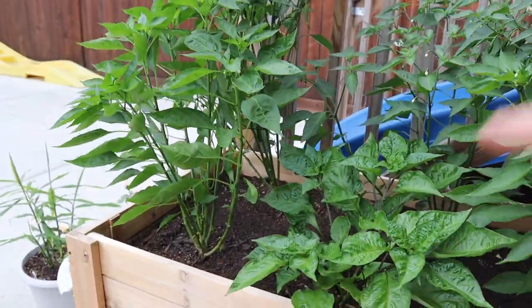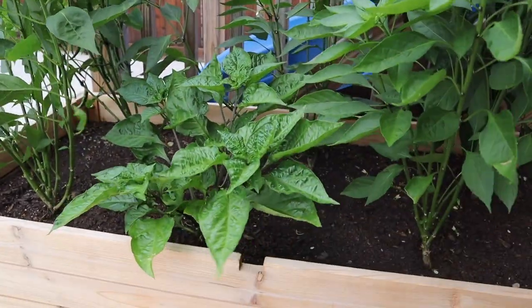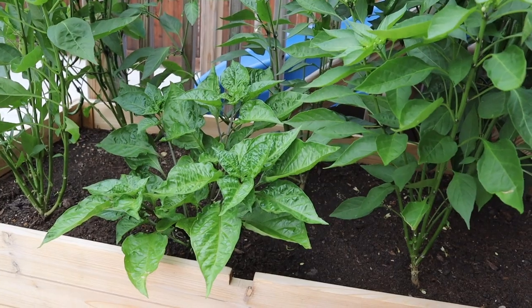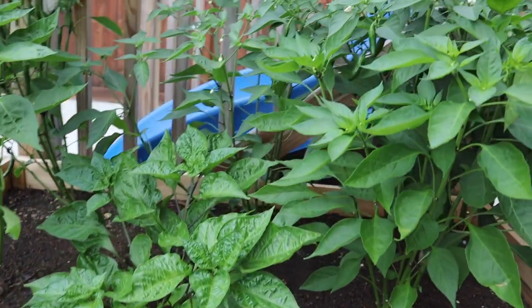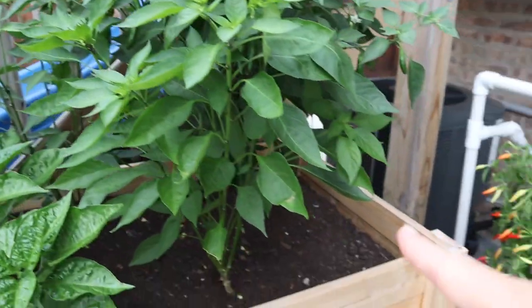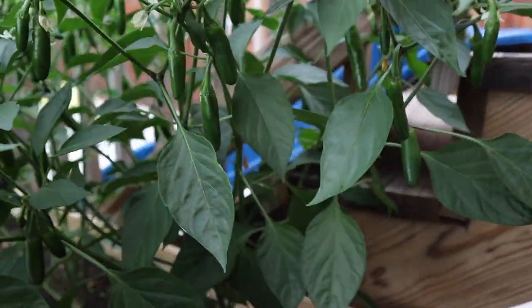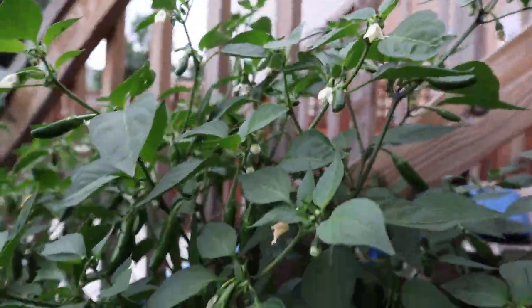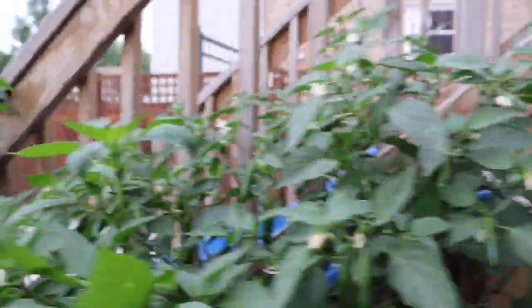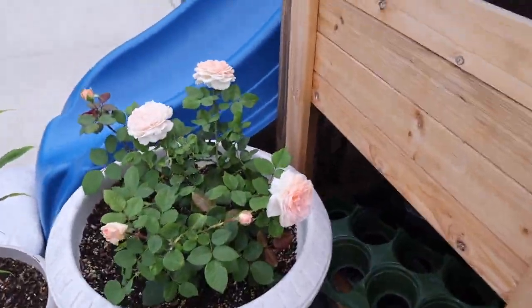This is my hot pepper bed. I've got cayenne in the back, a Thai chili up here, a chocolate habanero — he's a little behind but always a slow producer early on. Back there I've got serrano and chili de arbol — they might be the other way around. And then I've got just a ton of sport peppers, which I'll be harvesting and pickling sometime this week. Harvesting peppers tells the plant to produce more.